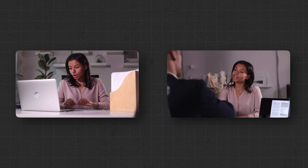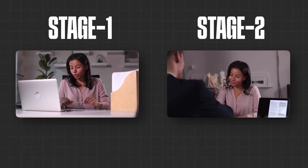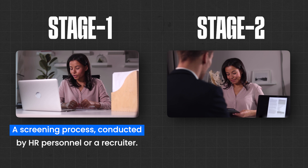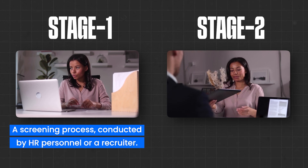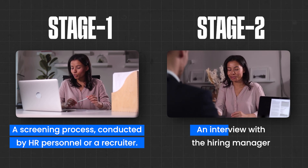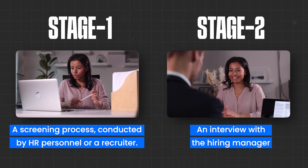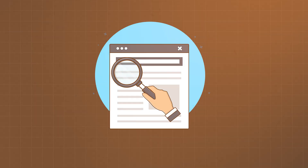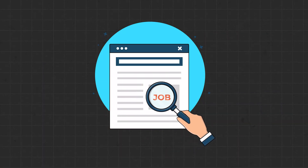The cybersecurity interview process typically unfolds in two stages. The first one is a screening process conducted by an HR person or a recruiter. The second one is an interview with the hiring manager who will decide whether you will get the job or not. I'm here to share some tips and tricks to help you get a better handle on the job hunting process in your cybersecurity journey.